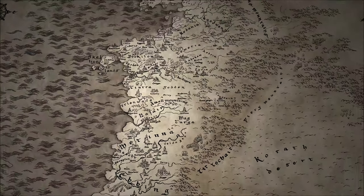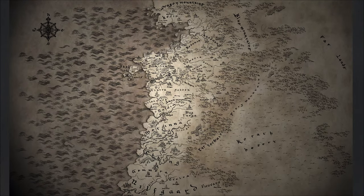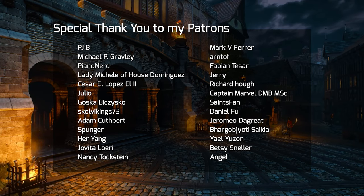With that, I bid you adieu. Hope your Witcher sense of location has improved at least a little bit after watching this video. Huge shoutout to all my patrons who stuck around with me this whole time. Thank you guys, you're amazing. Cheers everyone, stay cool, take care, and I will see you in the next one!